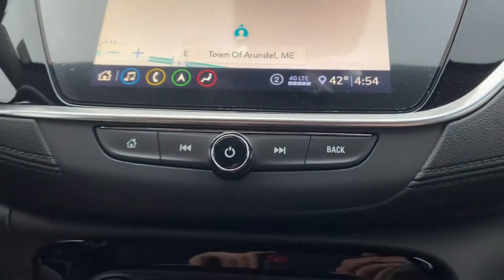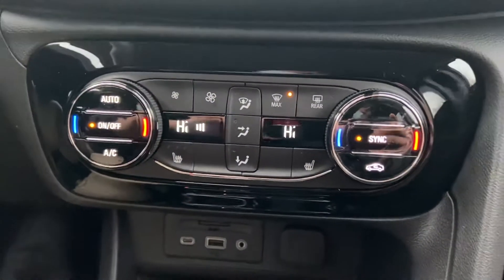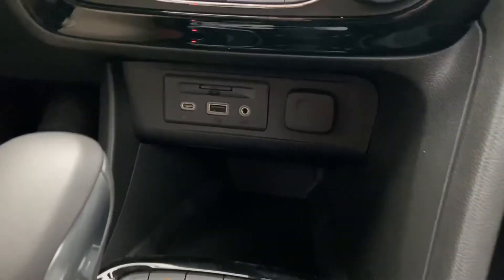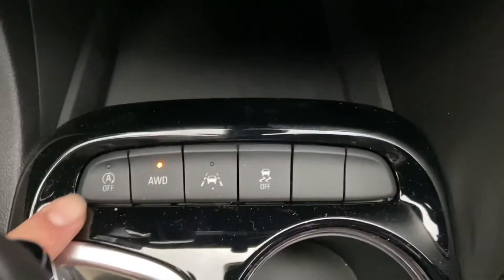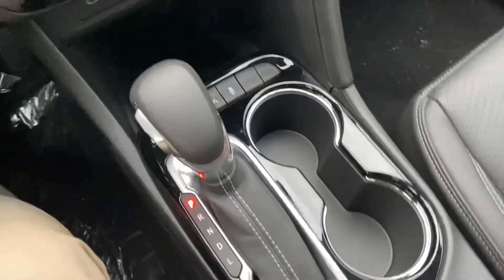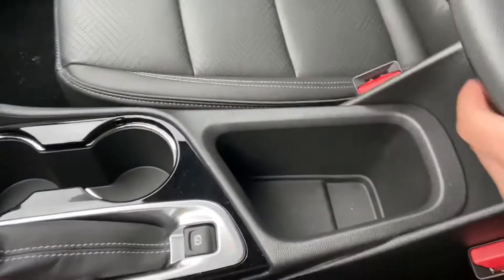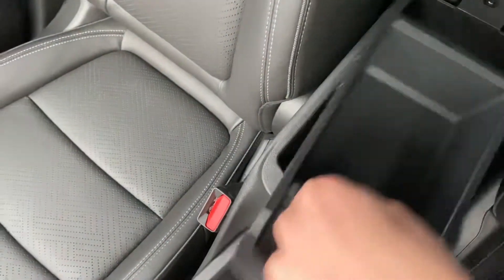Got some physical buttons for your audio system. Got your climate control functions — you do have heated front seats in this vehicle. Got some storage space and a couple of charge ports. Got your automatic start/stop shutoff, your all-wheel drive on/off, your lane-view assist, and your traction control. Got your shifter, some cup holders, and storage space. In this console you also have storage space — remove the tray and it goes a little deeper.